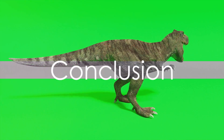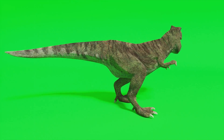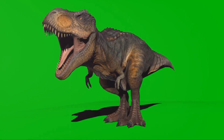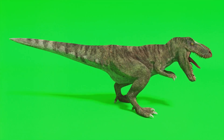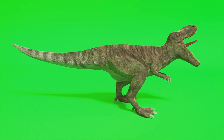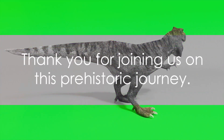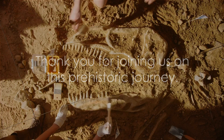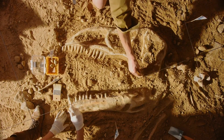And there you have it, a glimpse into the incredible diversity of Tyrannosaurus rex species that once ruled the ancient world. From North America to Asia, South America to Europe, these mighty predators left their mark on history and continue to captivate our imaginations to this day. Thank you for joining us on this prehistoric journey. Stay tuned for more exciting discoveries and adventures in the world of paleontology.